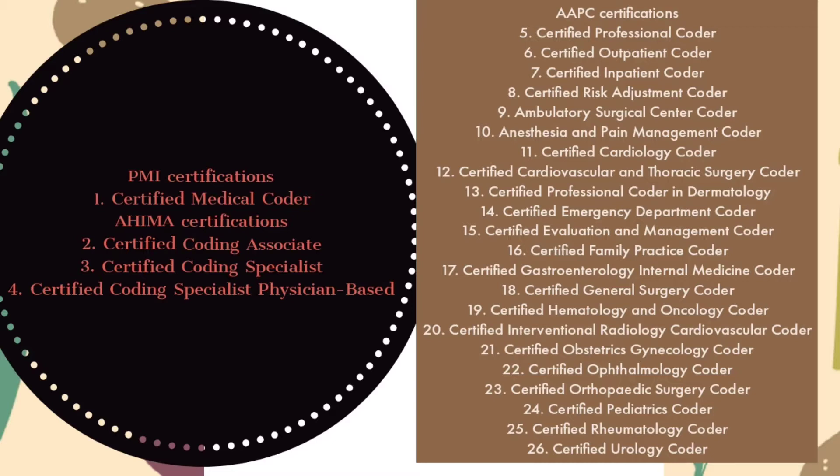PMI certifications provide the Certified Medical Coder certification. In AHIMA we have three: Certified Coding Associate, Certified Coding Specialist, and Certified Coding Specialist Physician-Based. In AAPC certifications we have Certified Professional Coder, Certified Outpatient Coder, and Certified Inpatient Coder.